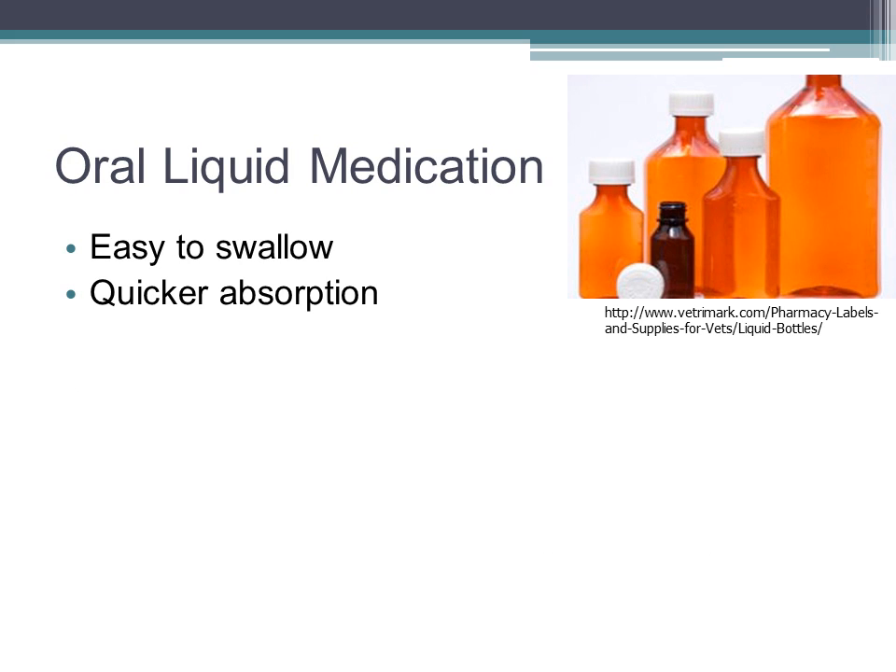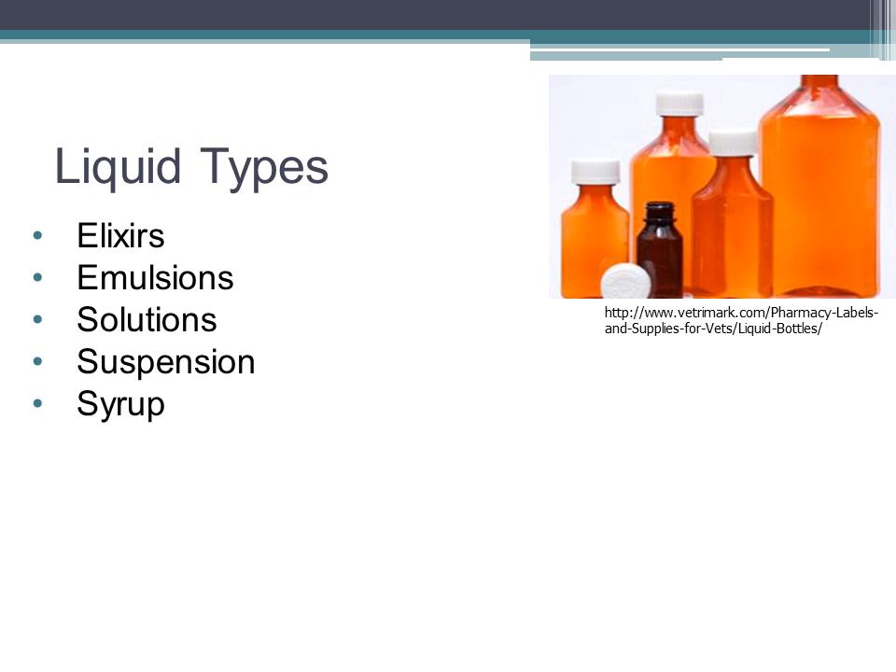Liquid medications have several advantages over pill forms — they are easier to swallow, and because the drug is already broken down in the liquid, they are absorbed quicker. Types of liquid medications include elixirs, which contain alcohol to dissolve the medication and make it more palatable. Keep the lid tight due to evaporation of alcohol, and note that elixirs are contraindicated in children, diabetics, and alcoholics because the liver turns the alcohol to sugar. Emulsion liquids are oils and fats in water. In solutions, the medication is evenly distributed. With suspensions, the medication is not evenly distributed, so you must shake the liquid prior to administration. Syrups have been dissolved in a concentrated solution of sugar.